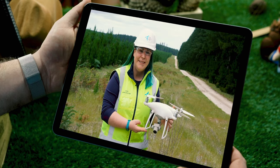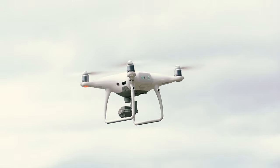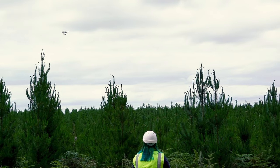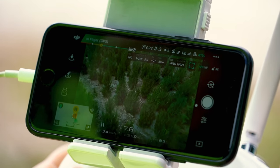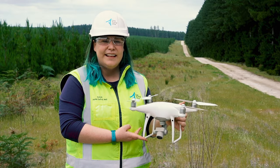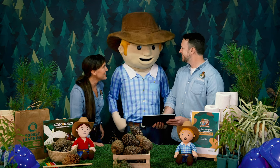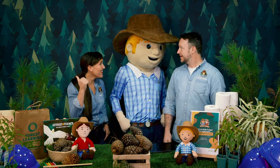Hi George, I'm Sarah, and I count trees with my drone. We put the drone up in the sky and it takes photos of the trees. Then once we have those photos, we can use software and it helps us pick out how many trees there are and counts them for us. How about you guys give it a go? Have you got some trees you could count? We sure do, and I know just the spot. Let's go!